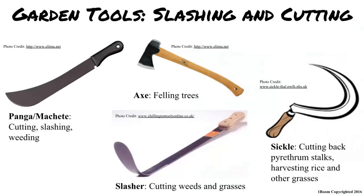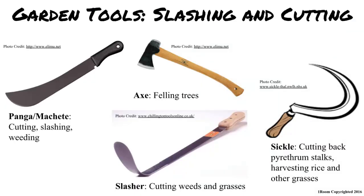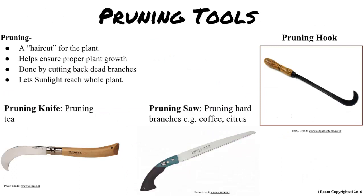Whatever you say Mze. Now, panga, machete, axe, slasher, and sickle are all used primarily for cutting bushes, trees, long grass and weeds. That is the general use to help remember, but you will need to study each one as well. Those look the coolest. Sure. Pruning saw, pruning knife and the pruning hook are used specifically to help prune bushes and crops. Each one has a specific use depending on the sensitivity and size of the plant.